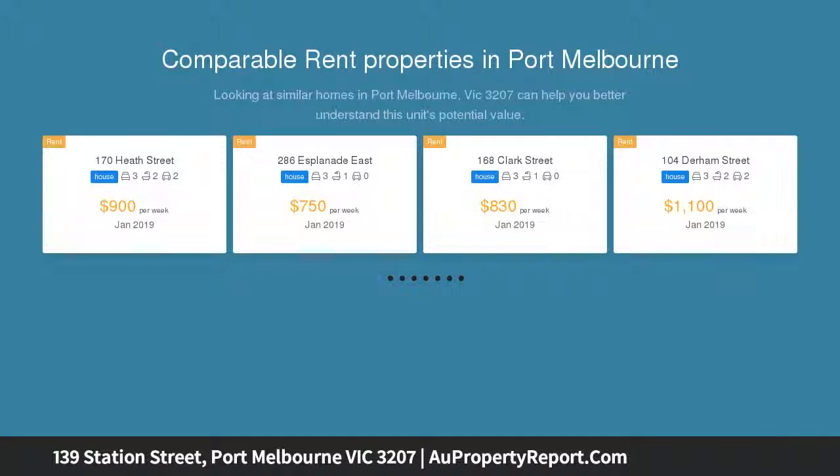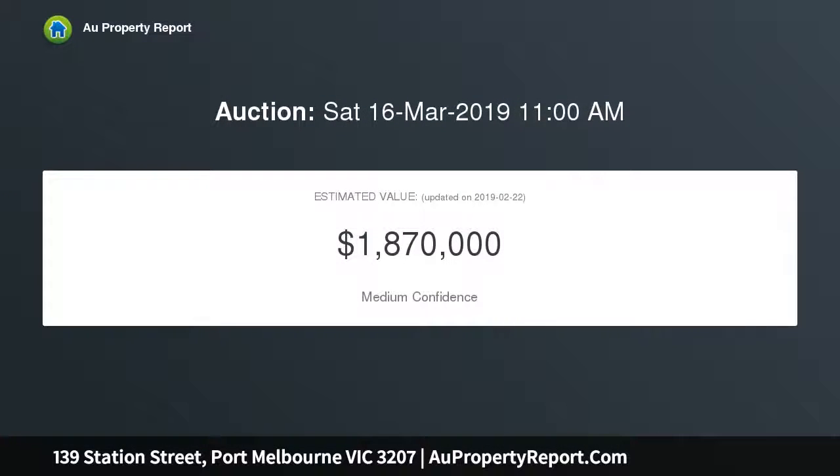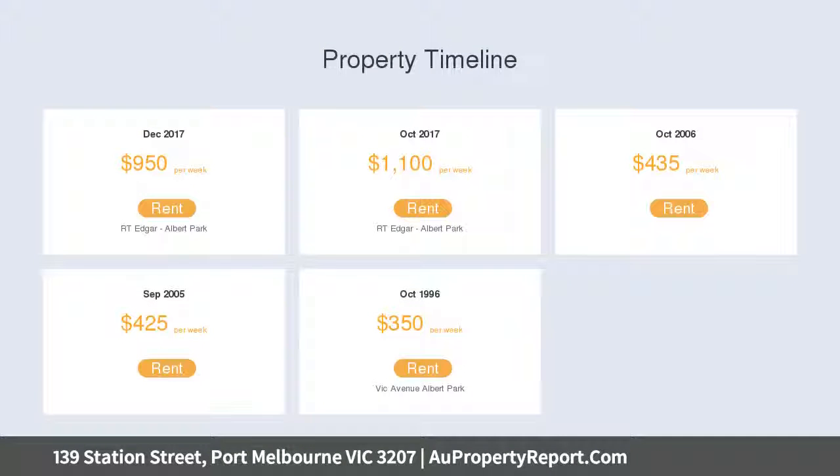Directly opposite Walter Reserve parkland, ideally situated to take advantage of Bay Street shopping, South Melbourne Market, quality cafes, and tram routes and bike tracks to the city. Behind the perfectly preserved beauty of the facade, a series of refined spaces begins.